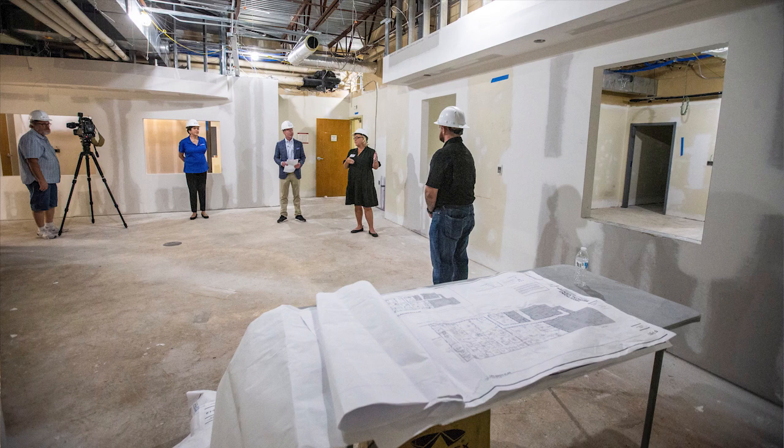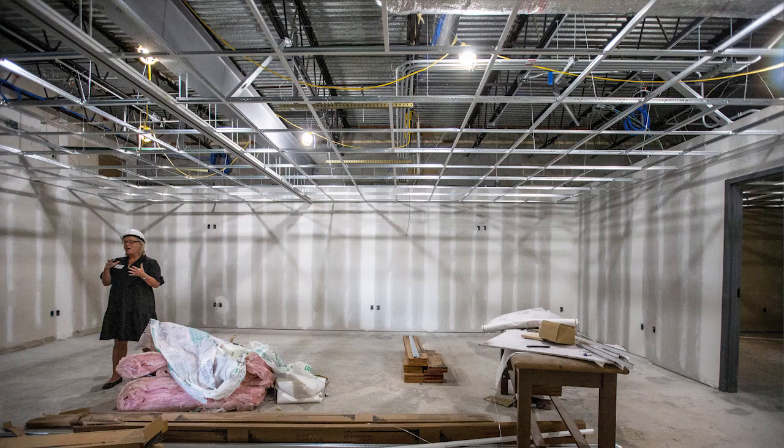We're going to be able to do that here, and we're also looking at some additional specialty services that we hope to provide. But we're most excited about the ability to now provide educational services on site.